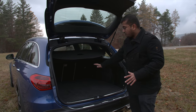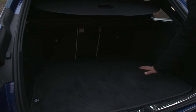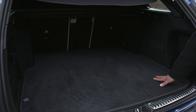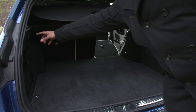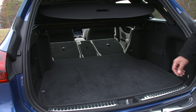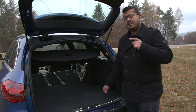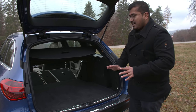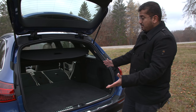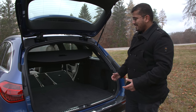The trunk in estate form is 490 liters — very usable and very flat. You can tumble the seats down very easily with just a flick of a switch. They lie completely flat and now you get 1,510 liters of boot space, so very versatile. You can carry your mountain bikes, drive up a mountain, and because of the All-Terrain, go on an adventure.